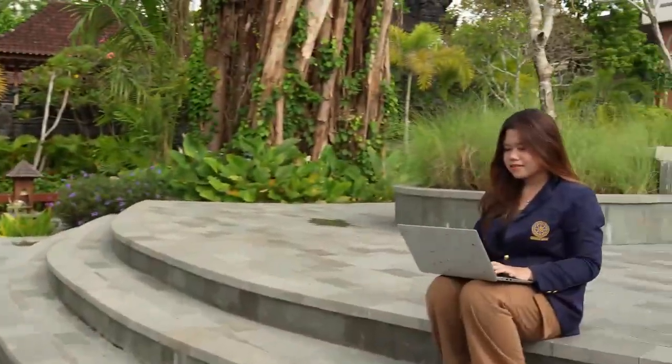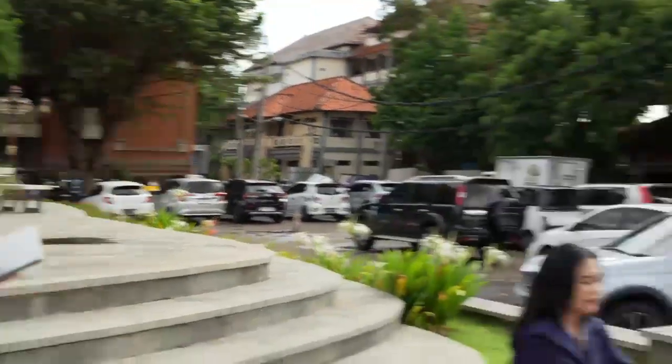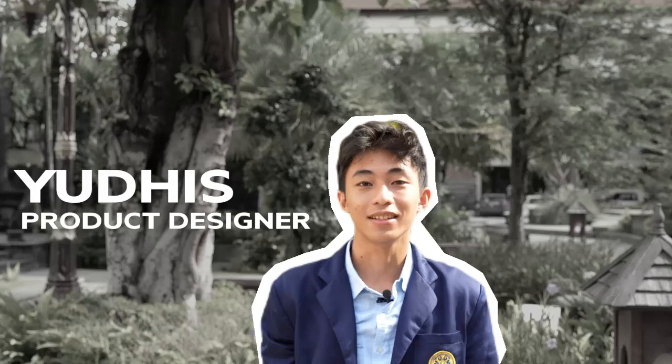Hi, I'm Wikan. In this team, I'm an editor. Hi everyone, my name is Arlene Ananta, and I'm usually called Arlene. I'm a copywriter. Hello, I'm Iputu Gauvin Damainrardana. You can call me Gauvin. In this team, I'm a videographer. Hi, my name is Yudis. In this team, I'm a product designer. Hi, I'm Trisna. I'm the team leader.